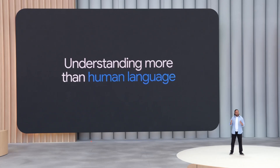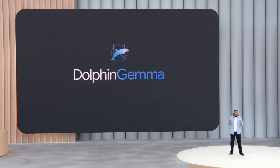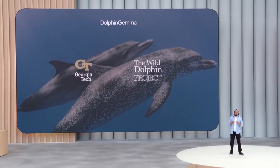Also helping researchers expand our understanding to more than just human language. Just last month, we introduced Dolphin Gemma, the world's first large language model for dolphins. Working with the researchers at Georgia Tech and the Wow Dolphin Project, Dolphin Gemma was fine-tuned on data from decades of field research to help scientists better understand patterns in how dolphins communicate. Can you imagine going on vacation someday and being able to talk to a dolphin?